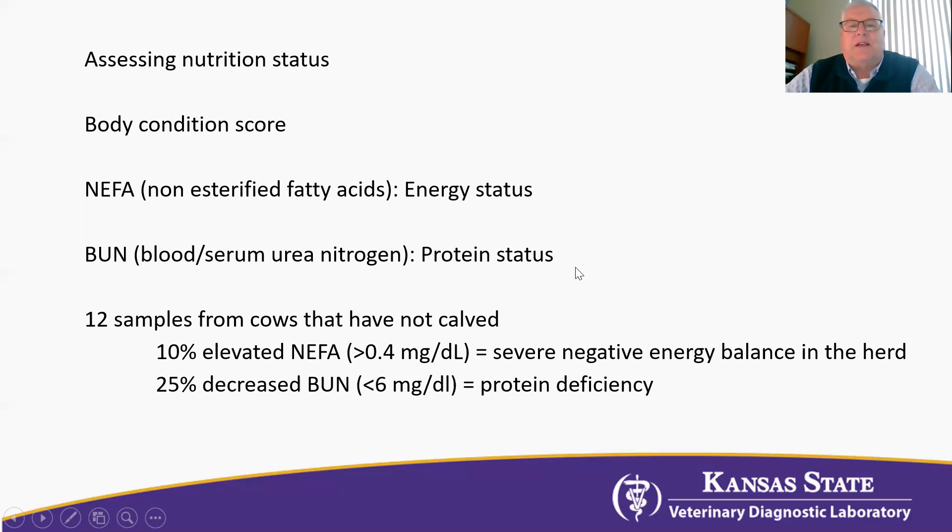Because in any herd we can always expect some animals to not be in a positive energy or protein status, we need to look at this from a herd standpoint. We need to sample about 12 cows, certainly at least 10. If 10% of those have a NEFA above 0.4 milligrams per deciliter, that's a very good indication that the herd is experiencing severe negative energy balance. If 25% or more have a decreased BUN — less than six milligrams per deciliter — this is a very good indication that the herd is experiencing a protein deficiency.